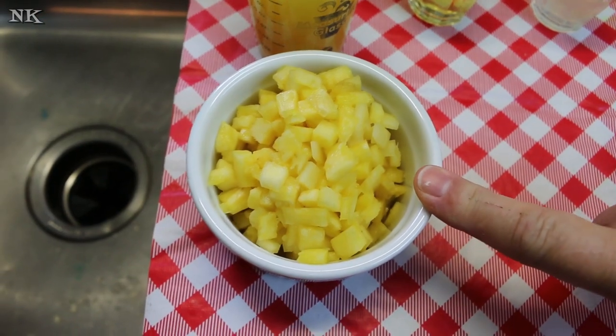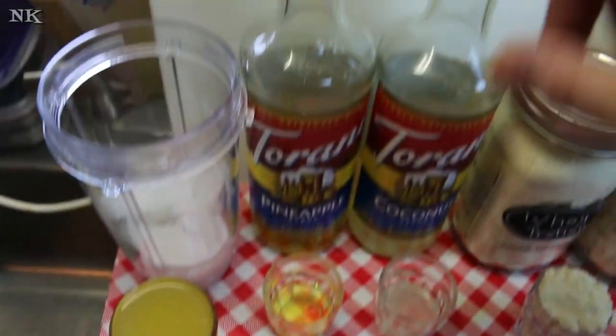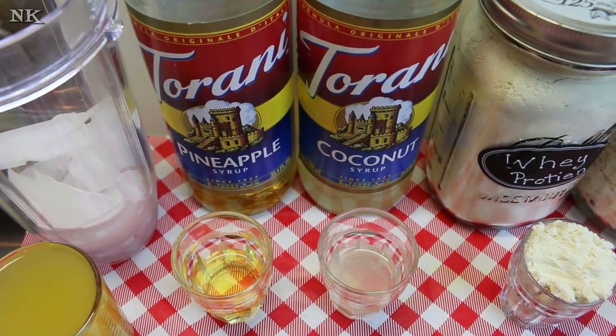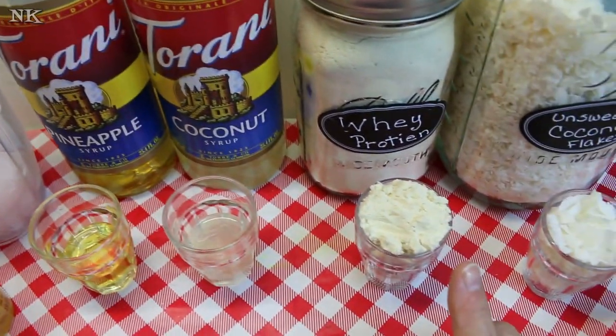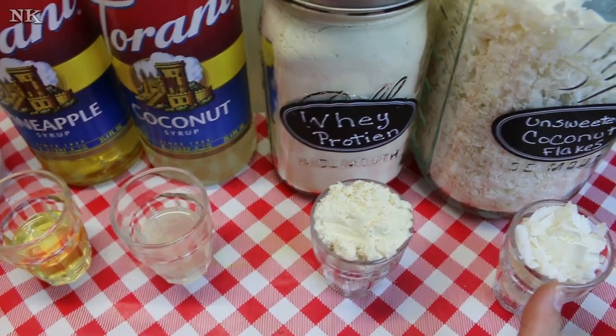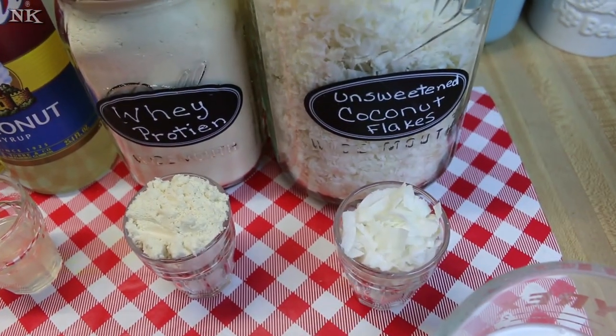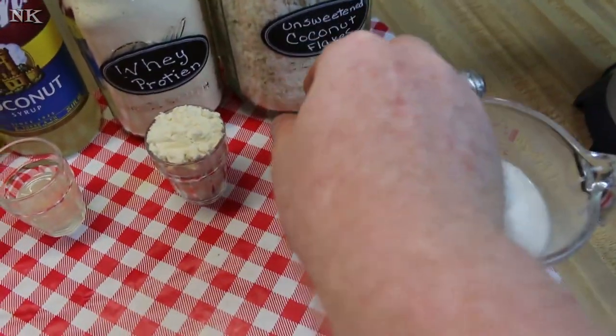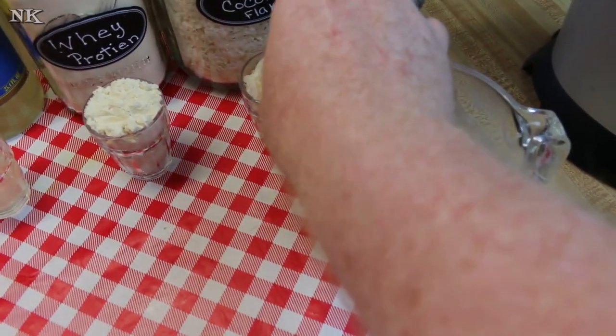We're going to use three pumps of pineapple Torani syrup and three pumps of Torani coconut. I'm also going to throw in about a quarter cup of whey protein and a quarter cup of unsweetened coconut flakes. These two products are both Bob's Red Mill — I was able to pick them up at my local commissary.